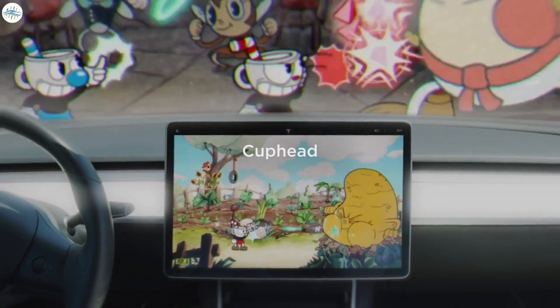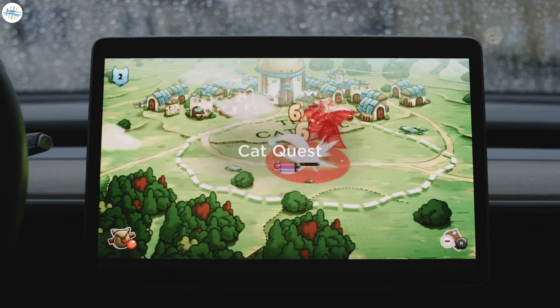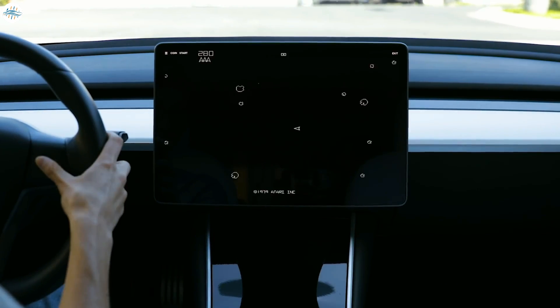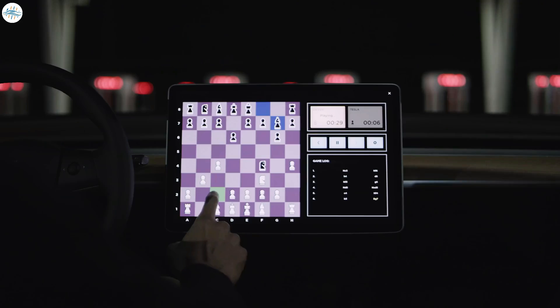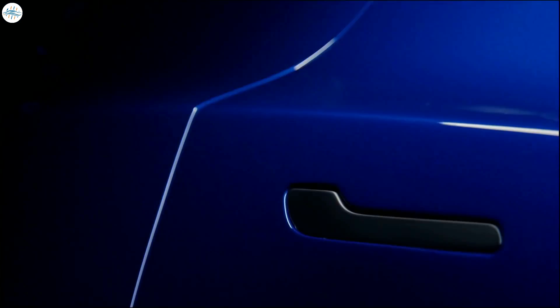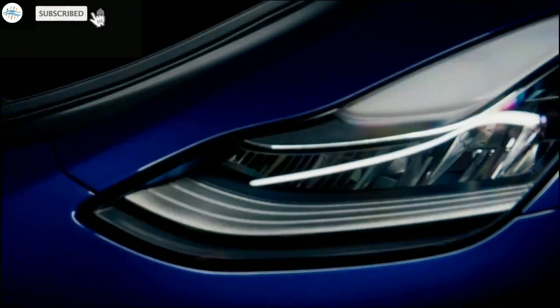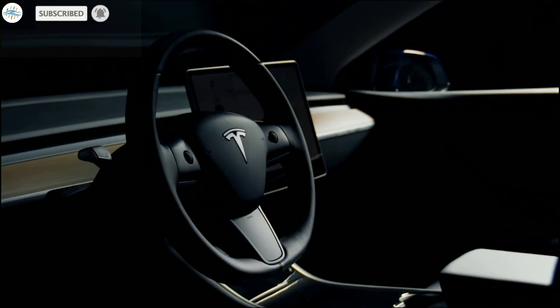The NHTSA is still working on concluding its preliminary evaluation as it works with Tesla to gather more information on the capabilities. That's it for now. Let us know your thoughts in the comments, and stay tuned at the Electric Arena for all the latest Tesla and electric vehicle news.